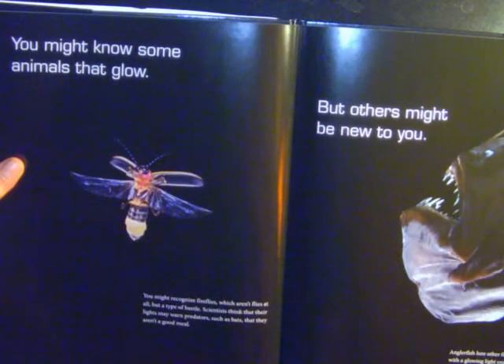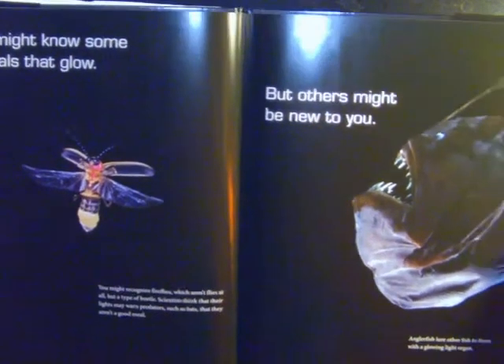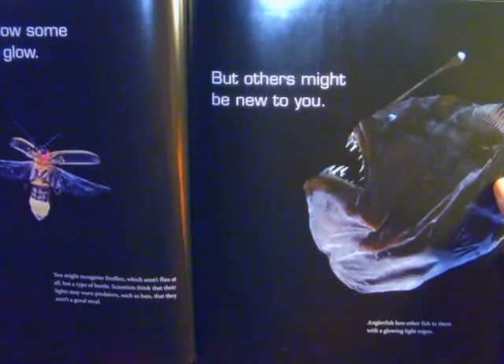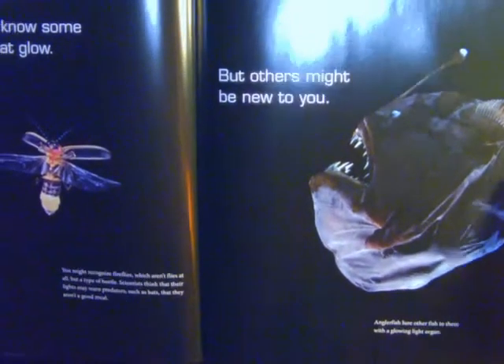You might recognize fireflies, which aren't flies at all, but a type of beetle. Scientists think that their lights may warn predators, such as bats, that they aren't a good meal. Anglerfish lure other fish to them with their glowing light organ.